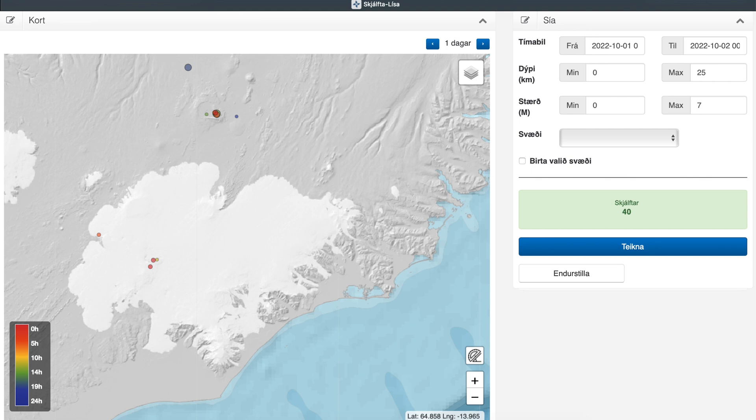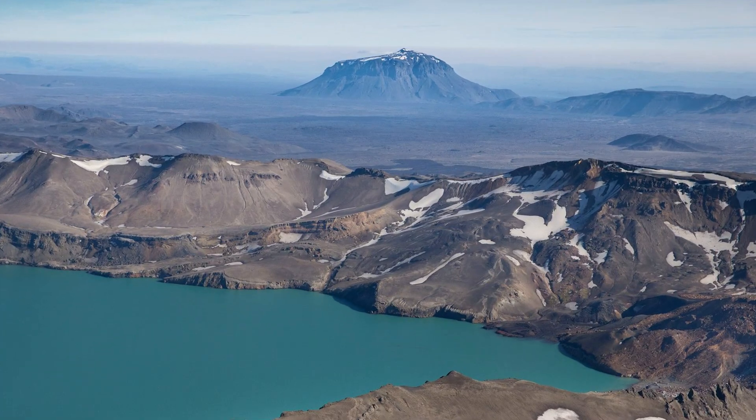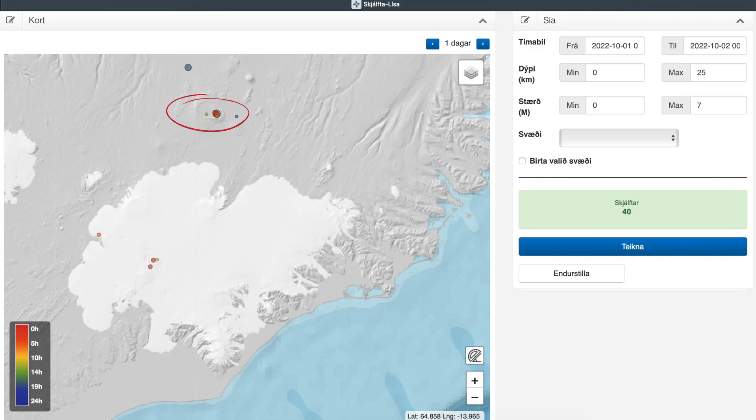Then we have the Askja volcano where 35 cm of land uplift has been detected due to inflow of magma to the magma chamber under Lake Askja — enough to lead to a large eruption according to experts. The third place to keep in mind before I run the time lapse is of course Mount Herdubrið, where most of the action has been recently.